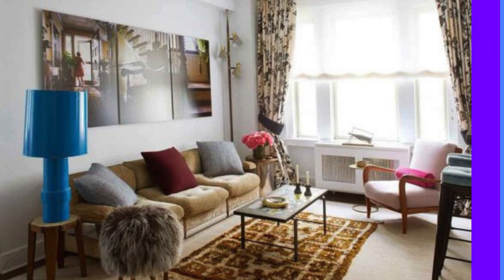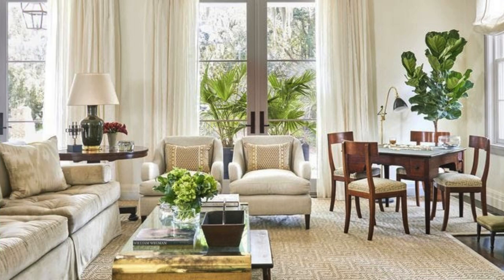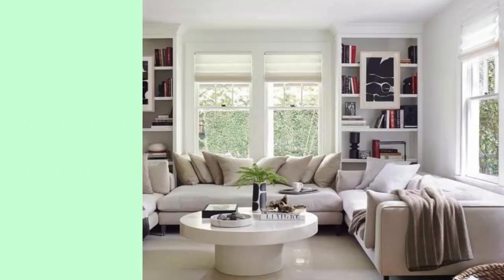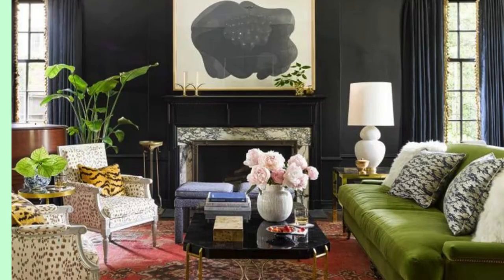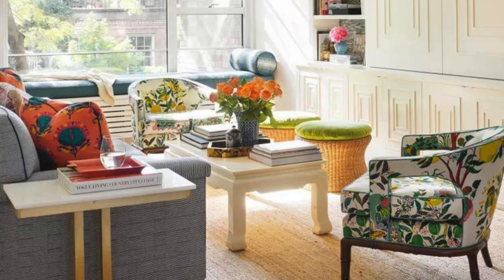Living room design also focuses on color scheme, furniture arrangement, statement furniture, multifunctional furniture, and layered lighting — all working together to create a comfortable, functional space that reflects your personal style.